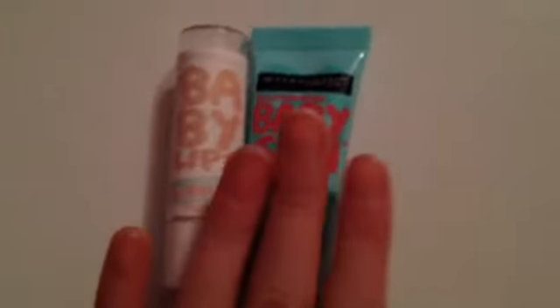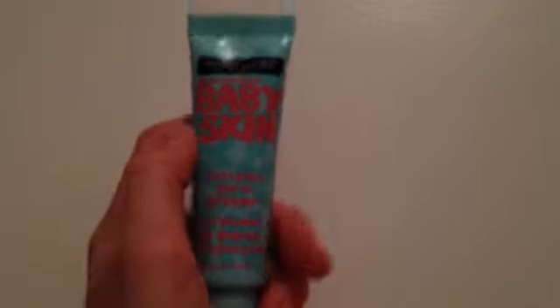I recommend both of these. I'm going to give some ratings now. For the Baby Skin, I give it 10 out of 10 — I love it so much, it's just a great product. For the Baby Lips, I give it 9 out of 10. The one reason I don't give it a full 10 is it smells like medicine, but that's because it's medicated, which actually helps your lips a lot during winter when they're really dry and chapped.